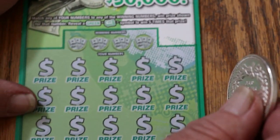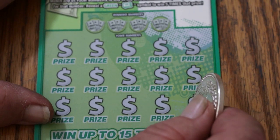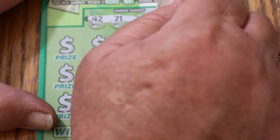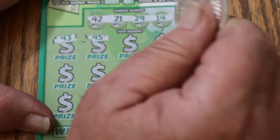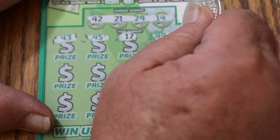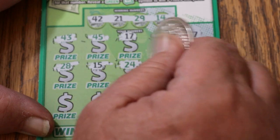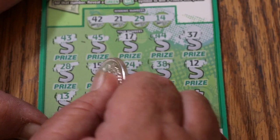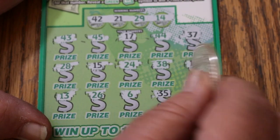Maybe we can end the session with a win. This is the 0000 black box ticket. I always have fairly good luck with black box tickets. And we'll see what happens. 42, 21, 29, and 14. Another 43, 45, 17, 44, 37, 28, 15, 24, 38, 12, 13, 26, 6, 35, and in the corner 25 — so no good.